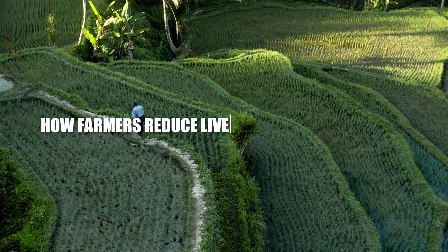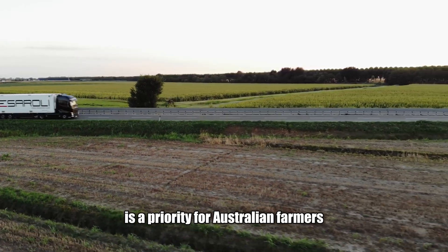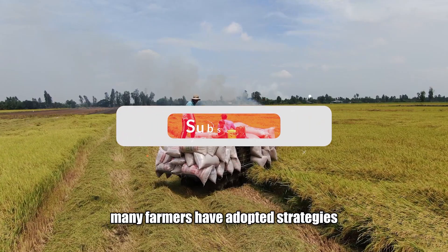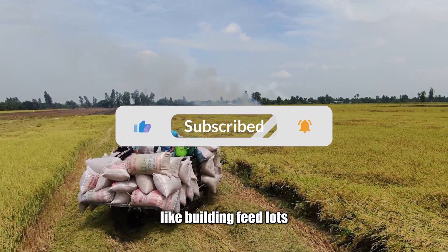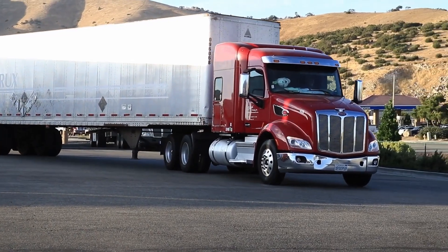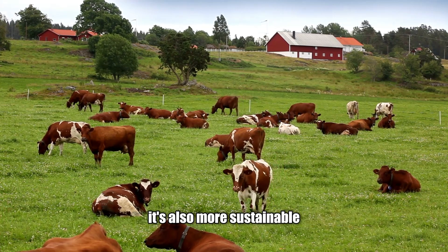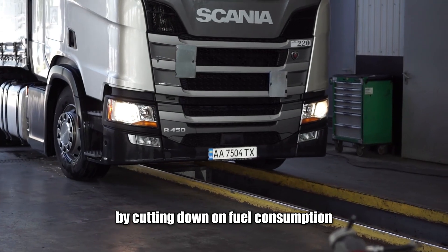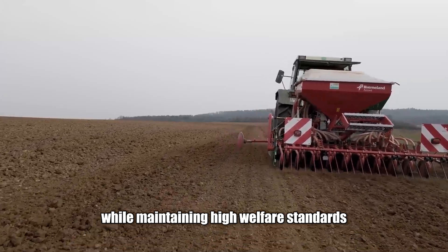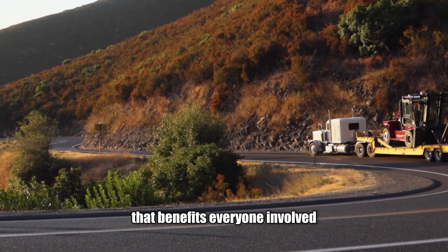Minimising travel distances is a priority for Australian farmers, as shorter journeys reduce stress and improve animal welfare. Many farmers have adopted strategies like building feedlots closer to processing facilities or using local markets to sell livestock. This approach isn't just better for the animals — it's also more sustainable. By cutting down on fuel consumption and reducing transport times, farmers are lowering their environmental footprint while maintaining high welfare standards. It's a smart, forward-thinking strategy that benefits everyone involved.